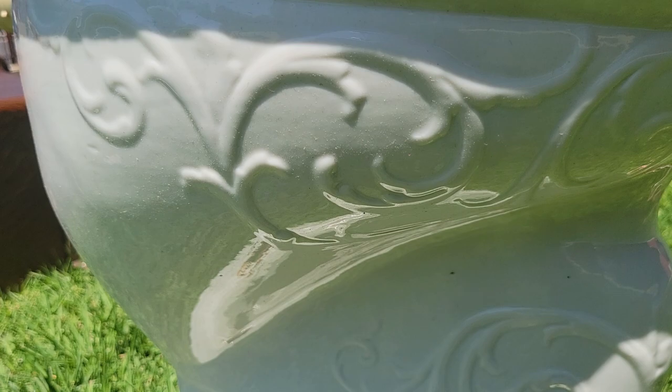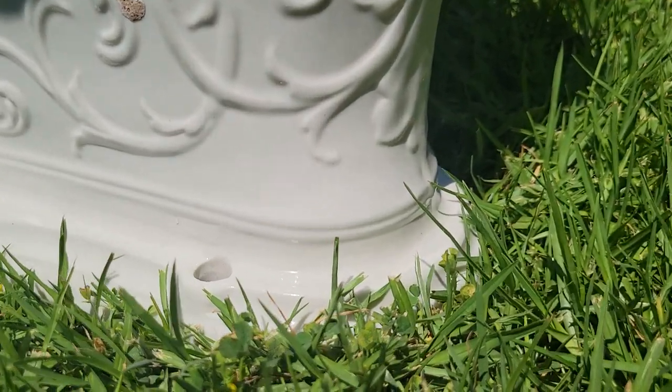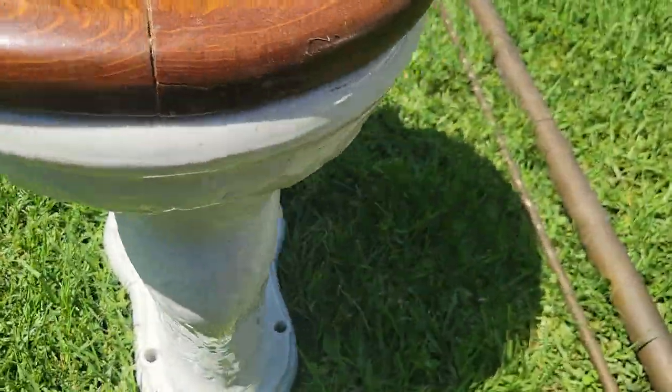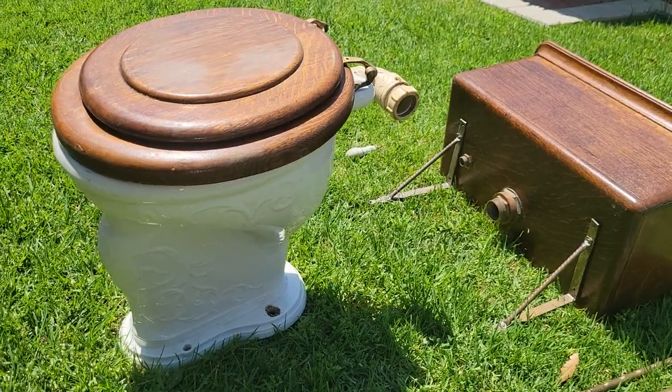Just look at this wonderful ornamentation. Wonderful ridge all the way around. Wonderful brackets. Just a great piece of history, deserving of going back into a Victorian home.